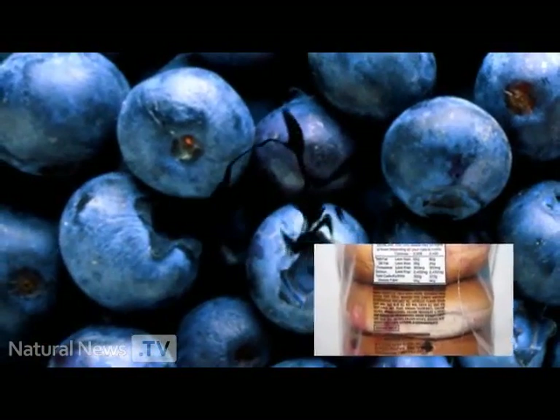Welcome to Food Investigations. This is Mike Adams, the Health Ranger with naturalnews.com. I'm the same guy that brought you the story about the fake blueberries in blueberry muffins and blueberry cereals. Today we're going to take a closer look at what's in your McDonald's food.